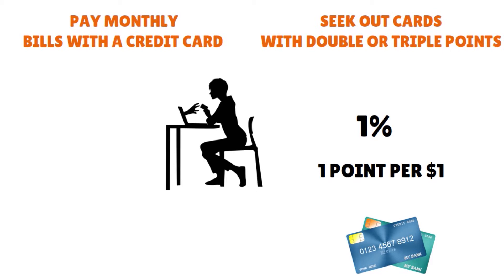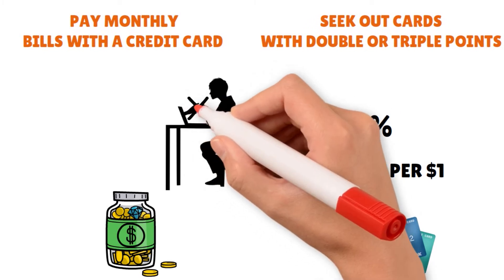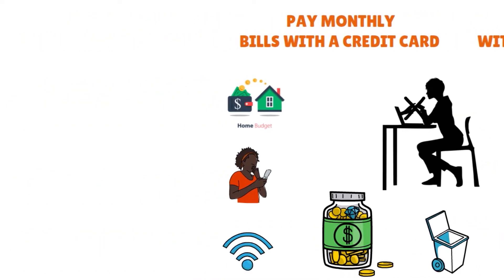The name of the game is to rack up points. Some cards won't let you pay bills with a credit card — for example, your mortgage. But many bills, such as your cell phone, cable, internet, and even garbage collection, will accept credit cards. So go ahead and use your credit card for those bills.